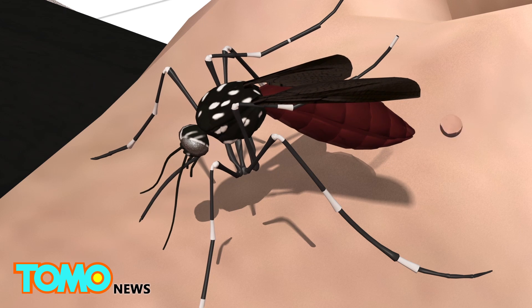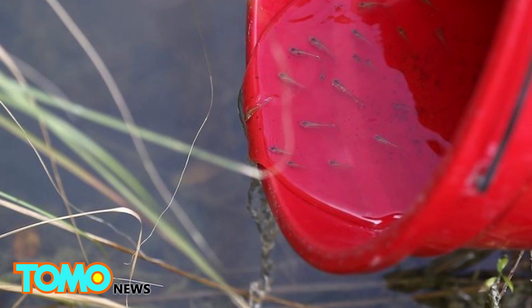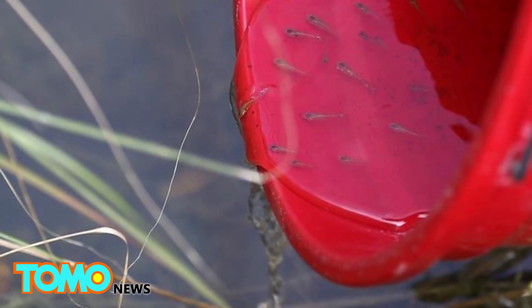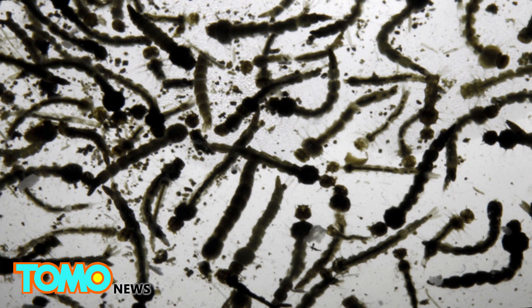As blood fills the mosquito's gut, it filters and excretes the water content to absorb nutritious red blood cells. Public health experts recommend using insect repellent, checking screens on doors, and removing standing water around our homes to reduce the spread of mosquito-borne viruses.